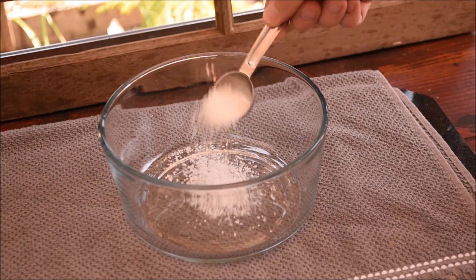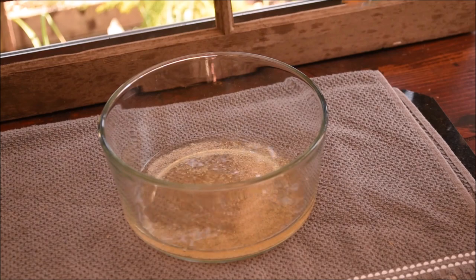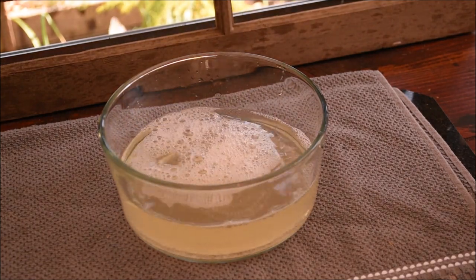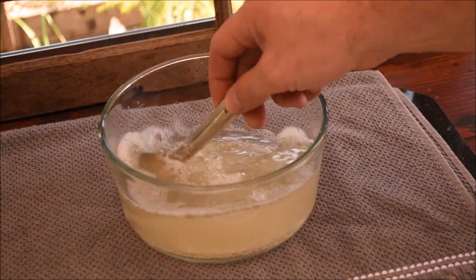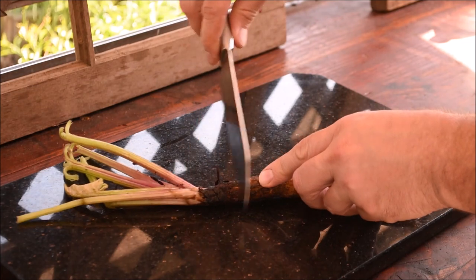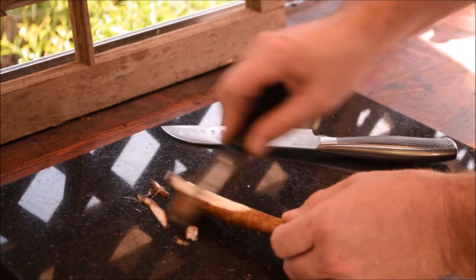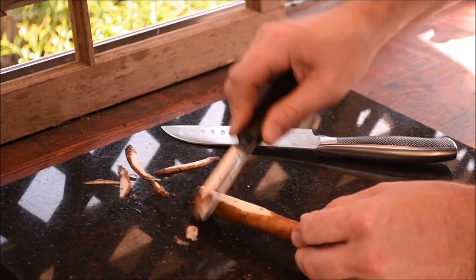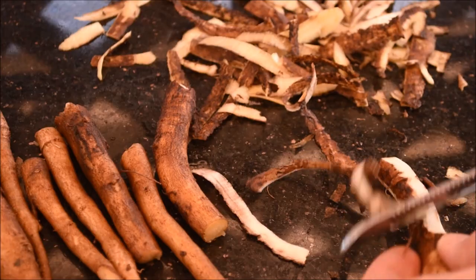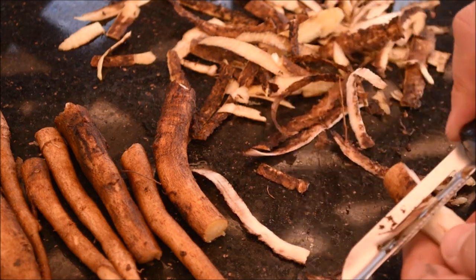I'm going to first prepare the burdock roots by mixing up a solution of water with added salt and apple cider vinegar. After giving the roots a good wash, I'll peel them and place them in the vinegar water, which is going to help reduce oxidization and preserve the whitish color of the taproot. It's not necessary to peel the roots, but in some cases it can help improve the flavor.